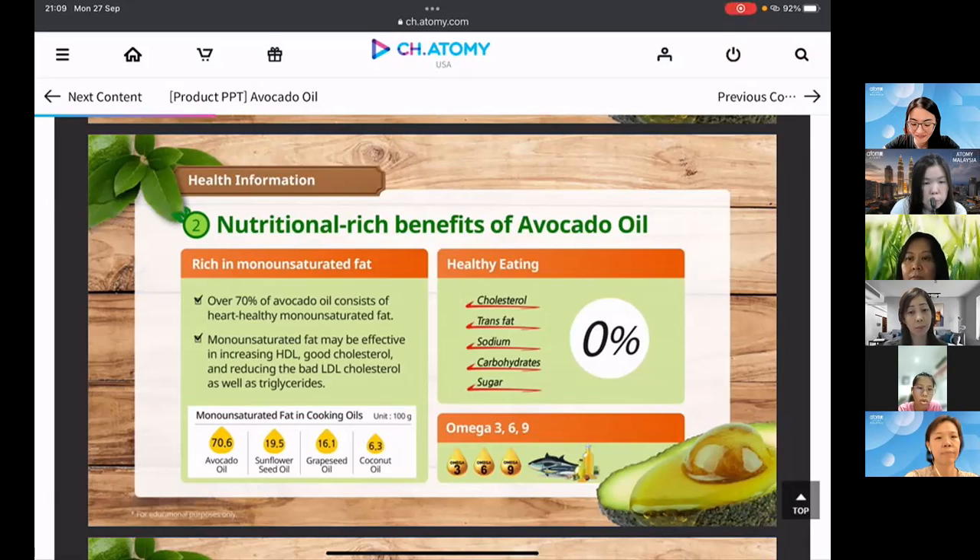Avocado is also really healthy because it has zero cholesterol, zero trans fat, zero sodium, zero carbohydrates, and zero sugar. It also contains omega 3, 6 and 9, as mentioned earlier.